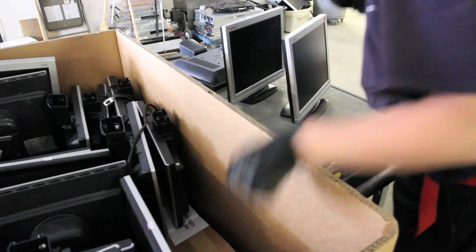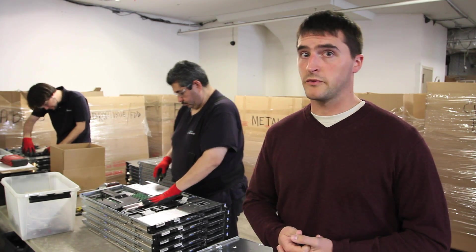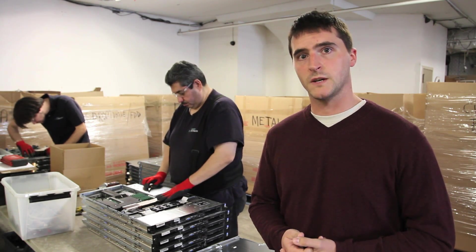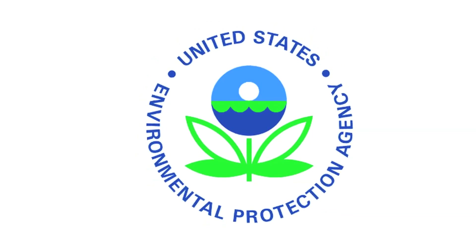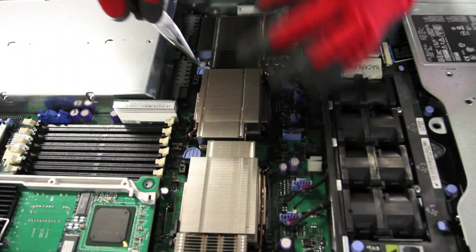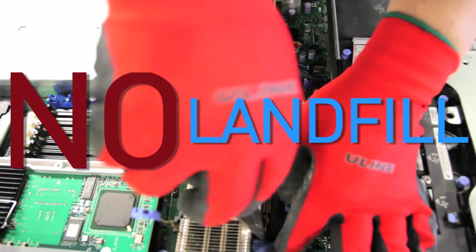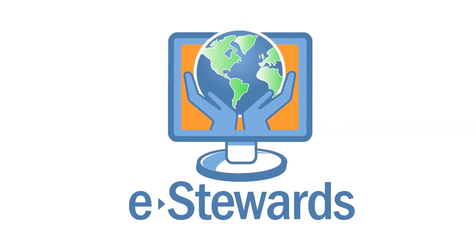CRTs and LCDs get sent directly to our downstream partner, where they are disassembled by hand to prevent any hazardous waste from entering the environment. Liquid Technology is an EPA-recognized computer recycler and is ISO 14001 certified. We have a strict no-export, no-prison labor, and no-landfill policy and only use certified e-stewards as our downstream partners.